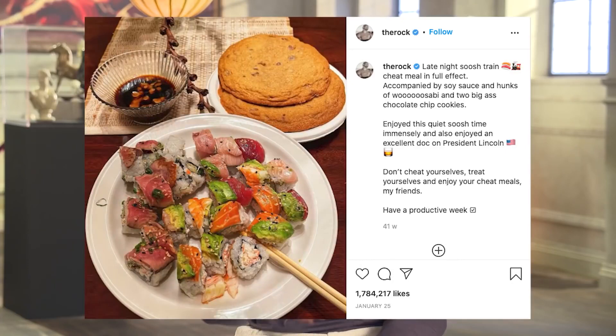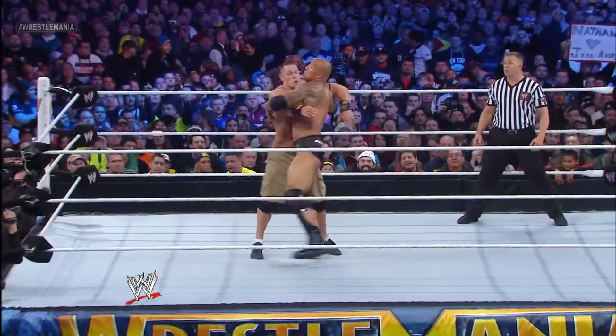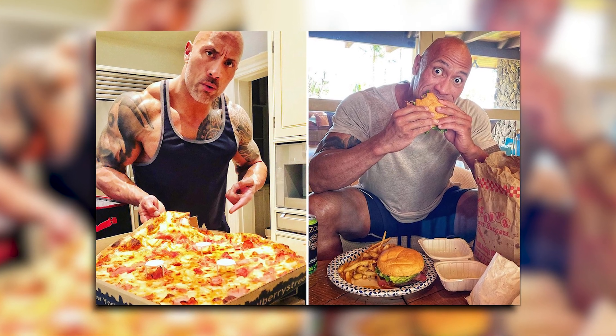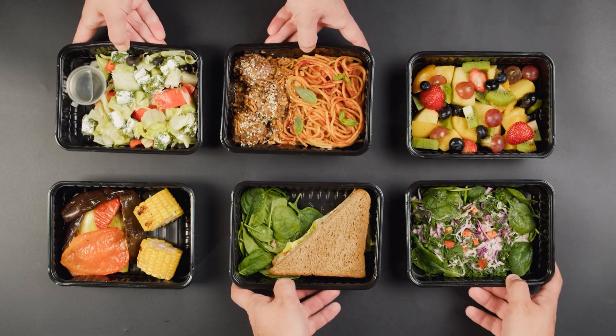The Rock — or anyone for that matter — isn't going to be building any muscle without the right diet, so that's where we're going to start. Back when The Rock was chokeslamming his opponents in the WWE, everyone could smell what he was cooking, because every day he ate between 6,000 and 8,000 calories to fuel his performance. Since then, he has chilled things out when it comes to his diet. He now eats around 5,000 calories a day, and these calories are split up into 5 to 7 high-protein meals.